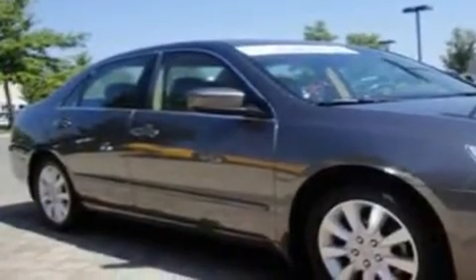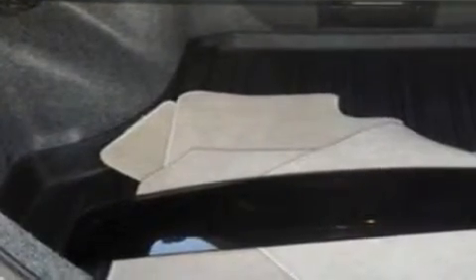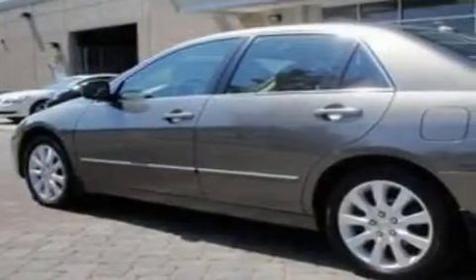Its top features include a power glass sunroof, heated seats, a GPS navigation system, XM satellite radio, leather seats, a double wishbone independent front suspension, alloy wheels, traction control and stability control systems, and air conditioning with automatic climate control.